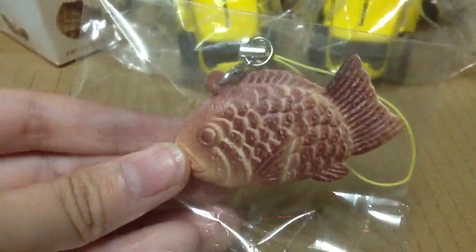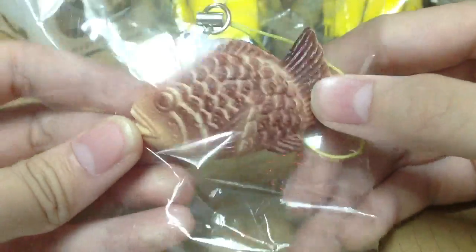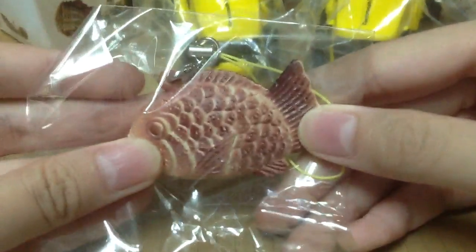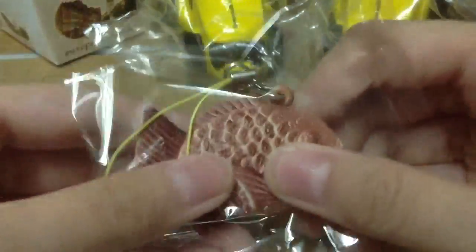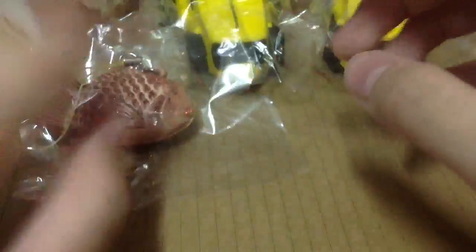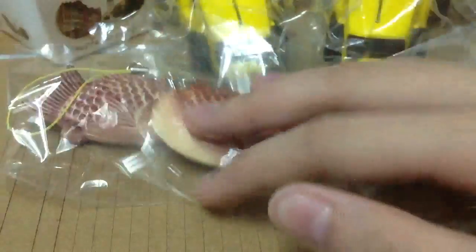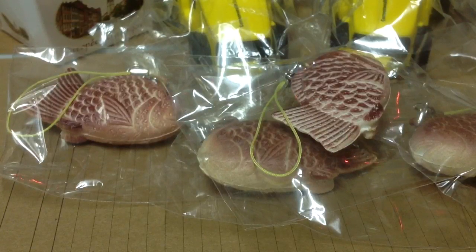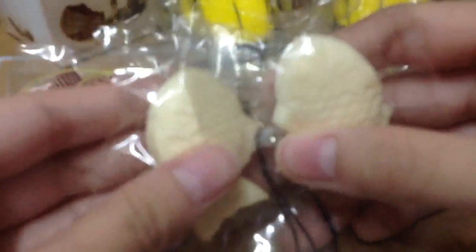And then I have the taiyaki fish. I have these like brown or red ones, and these are textured. The prices are not sure yet, just tell me if you want - but they'll be cheap. So I have 4 of the red ones and then I have 2 of the white ones. These are smaller size.